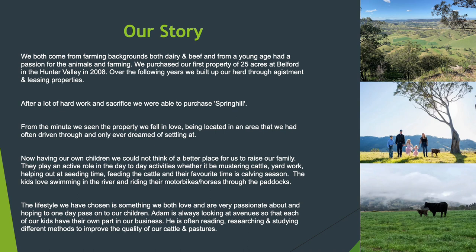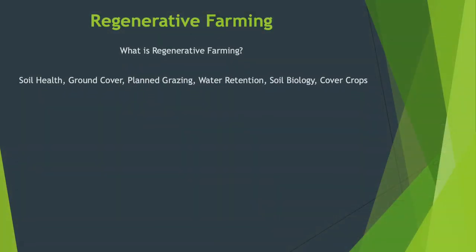We started out buying a small property in Belford near Singleton. As we started growing our beef business, we started leasing and agisting properties, built up a herd, and then over the years built it to a point where we could buy our own place. We sold a bit of stock to come up with a deposit and then started growing at the new place at Spring Hill.